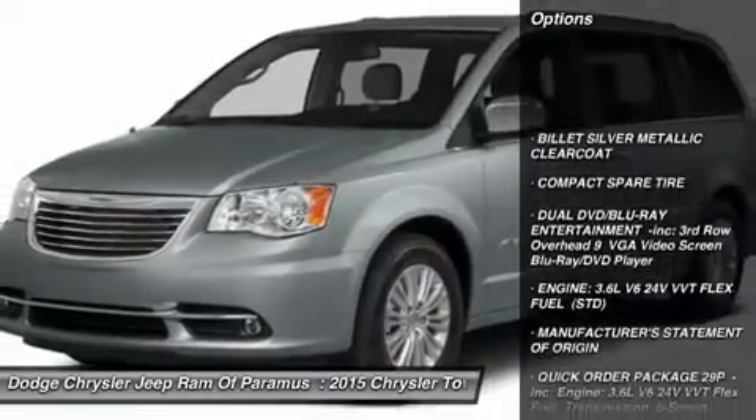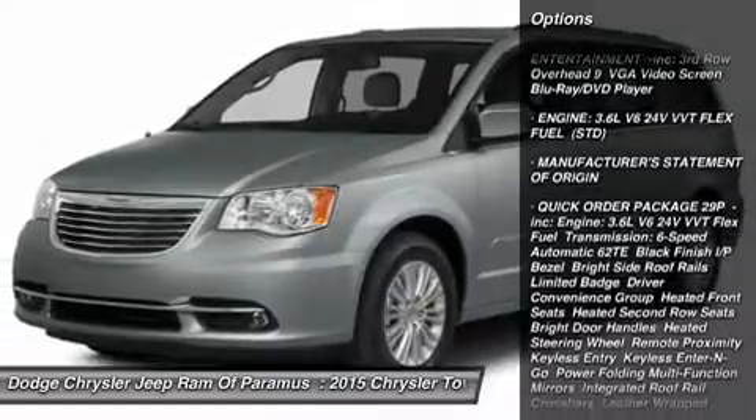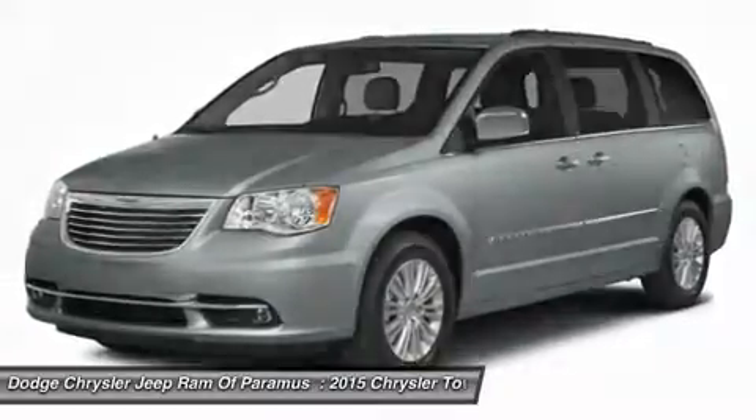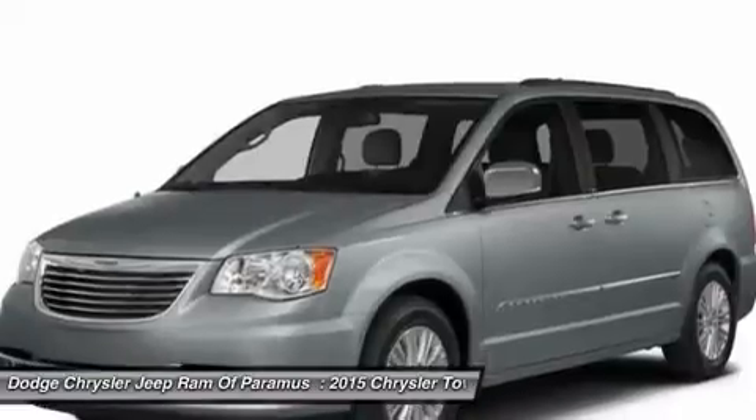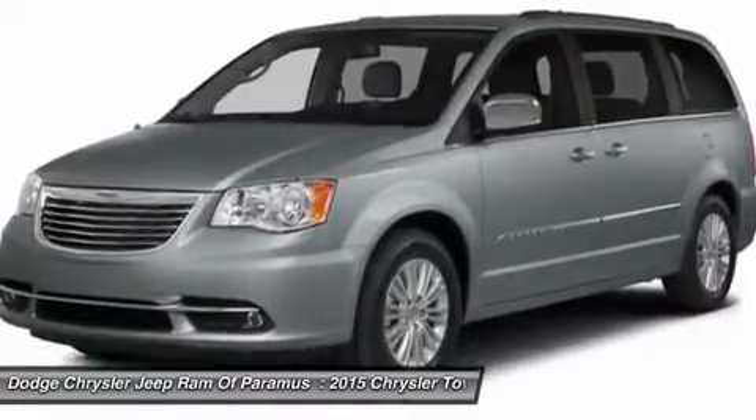Power passenger seat, anti-lock braking system, power lift gate, steering wheel audio controls, Bluetooth, adjustable steering wheel, power steering, hard disk drive media storage, aluminum wheels, four-wheel disk brakes.